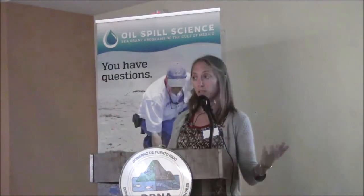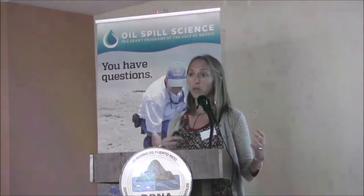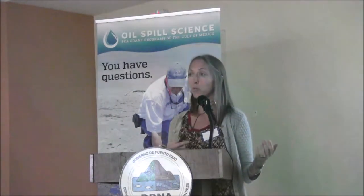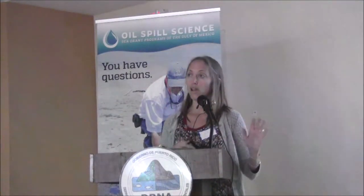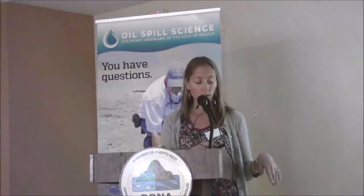During the Deepwater Horizon event, there was what is called the Natural Resource Damage Assessment, where scientists were monitoring and watching what was going on in the environment. The Damage Assessment was a summary of the impact to the environment, and it's part of the legal process when a spill event occurs. They found in that assessment that there was no impact in the shallow water zone from Deepwater Horizon. However, in the mesophotic zone and deeper down in the deep sea zone, there was an impact.